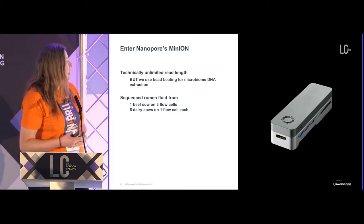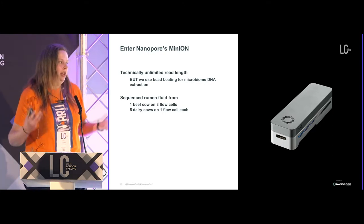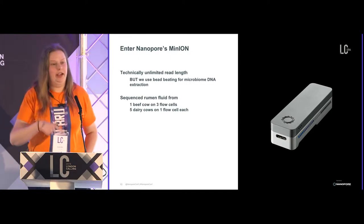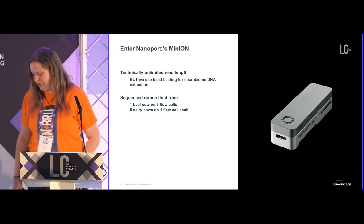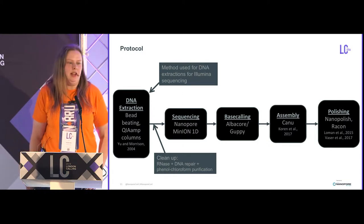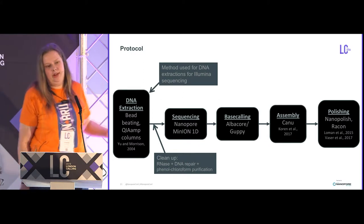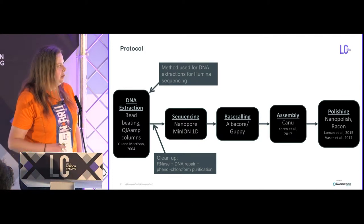So we can do better. We started using the MinION sequencer a couple of years ago. Unfortunately we do use bead beating — you really need quite vigorous extraction methods to get your DNA out, which does limit read lengths a little. I'm going to primarily talk about one beef cow that we sequenced two years ago on three flow cells, and I've also sequenced five dairy cows that I'll briefly discuss at the end. The protocol is simple — we're using DNA left over from Illumina sequencing, sequenced using 1D chemistry. Base calling for the beef cow used the most recent version of Albacore, and the newer samples use Guppy. Assembled with Canu, and polished with Nanopolish and Racon.